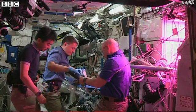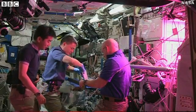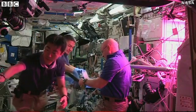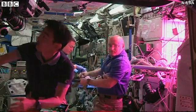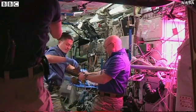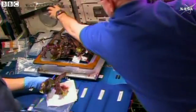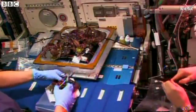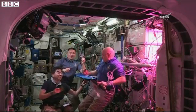This is Mission Control Houston. The crew on board the station are ready to consume the red romaine lettuce leaves, the product of the innovative and groundbreaking harvesting of the veggie experiment. And now crew members of Expedition 44 are tasting the fruits of their labors with a bit of olive oil and balsamic vinegar. Cheers!